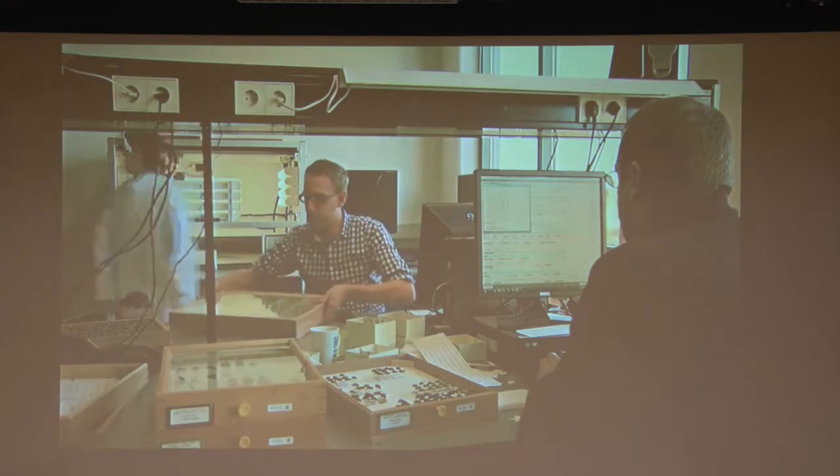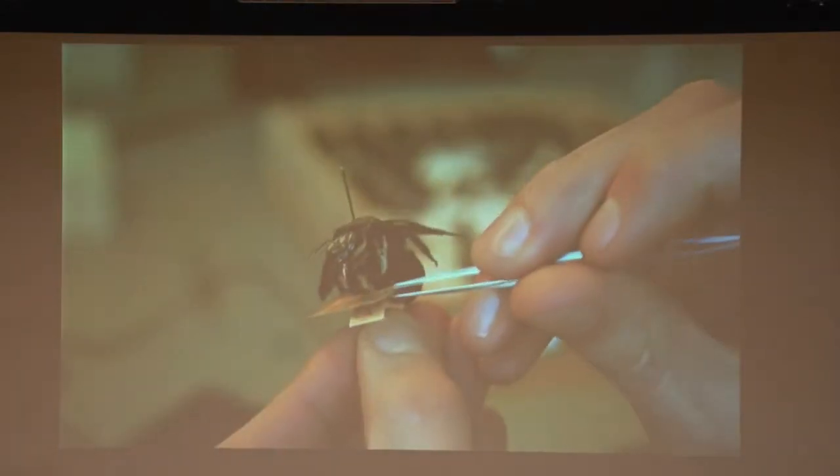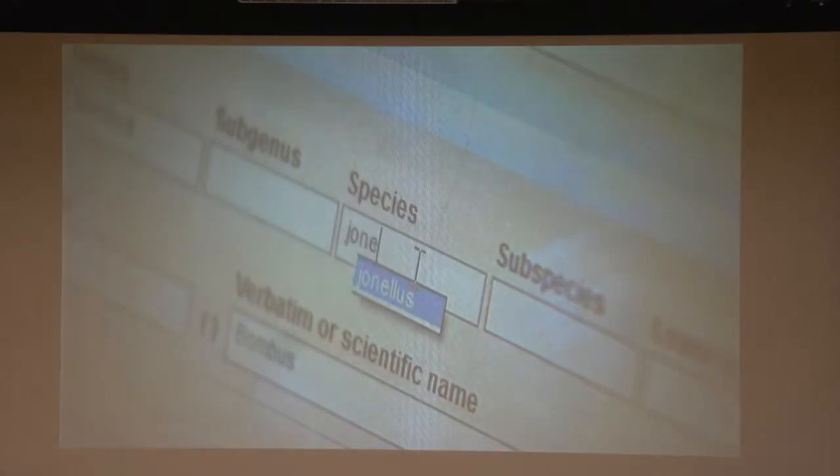Digitizing insects is precision work. First, they must be taken out of the collection. A number of small labels can be found under every insect specifying the scientific name, where and when the insect was found, and who found it. All of this information is entered into a database developed by Naturalis by specially trained digitizing employees — the collection registration system.